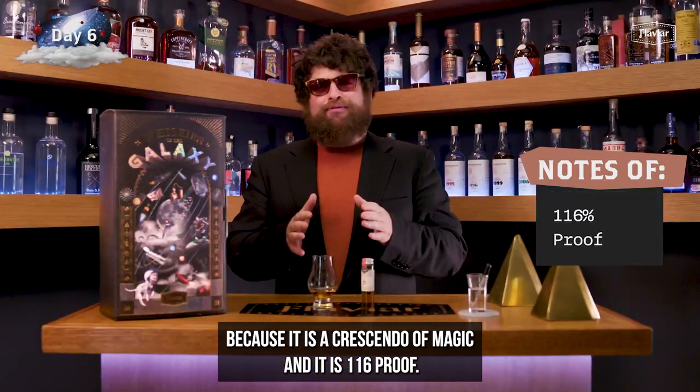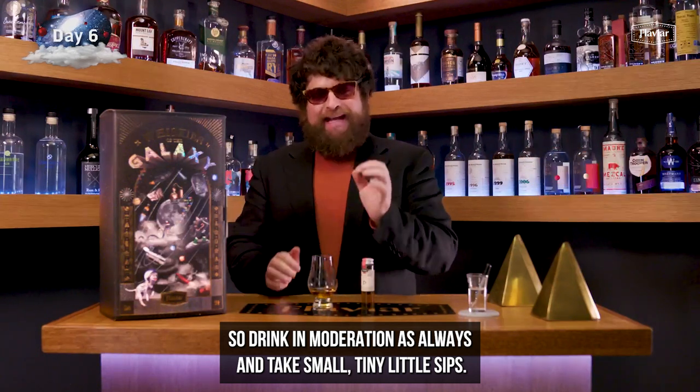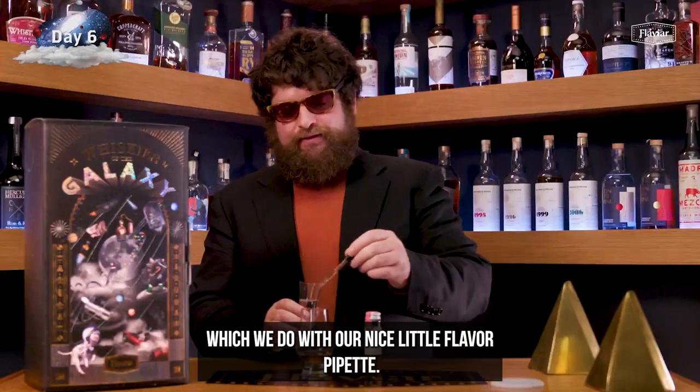It is 116 proof, folks, so drink in moderation as always and take small, tiny little sips. You might want to add a little bit of water to this one, which we do with our nice little Flaviar pipette.